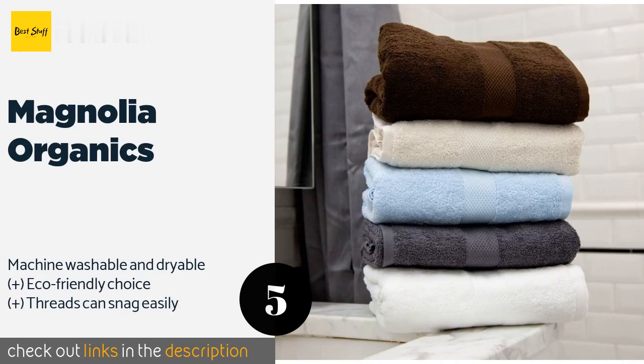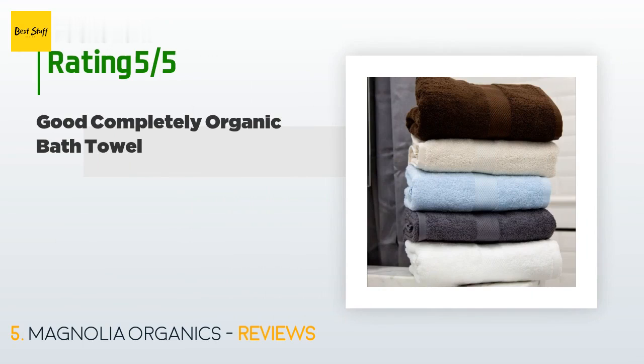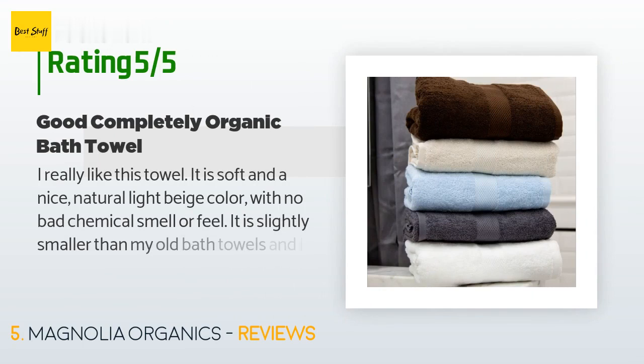Magnolia Organics are woven with 550 grams per square meter of sustainable cotton for fluffy softness that you'll enjoy drying off with after a nice soak or an invigorating shower. They're available in a range of colors to fit any style. This product is available on Amazon for $30, with 130 customer reviews and an average rating of 4.3 stars.